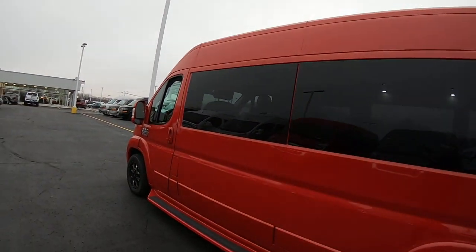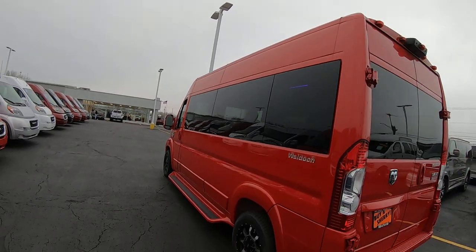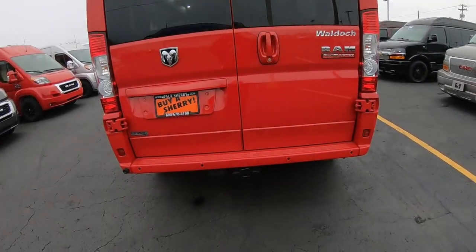This is a high top — they are eight feet four inches. They do come with a tow package, a backup camera, and backup sensors.